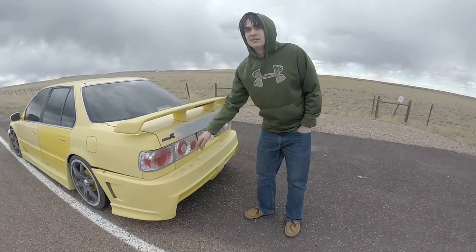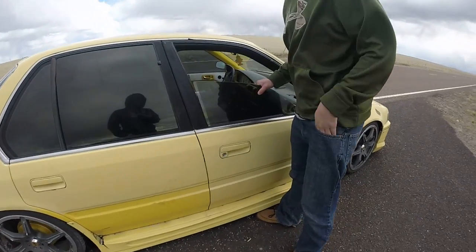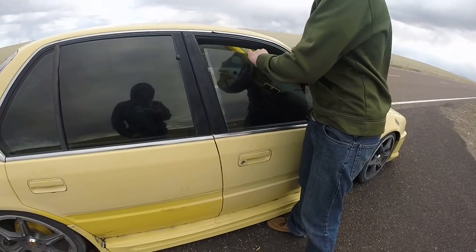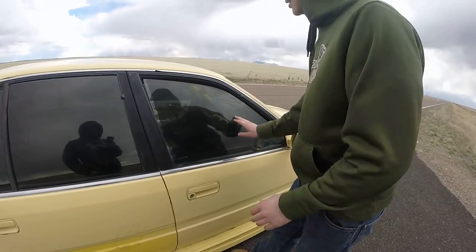It's a roll bar, so that tells you it means fucking business on the street. I took out the window motors cause that's just extra weight, so you just kind of got to lift this thing up like this. It works pretty good until your fingers get caught.